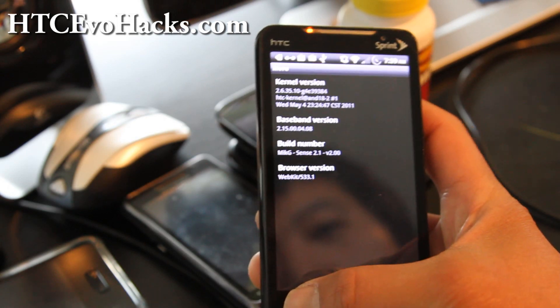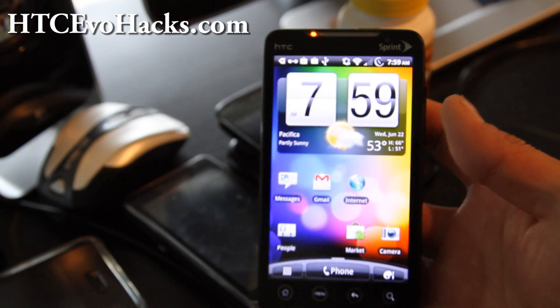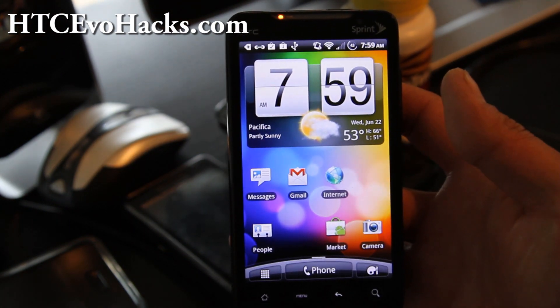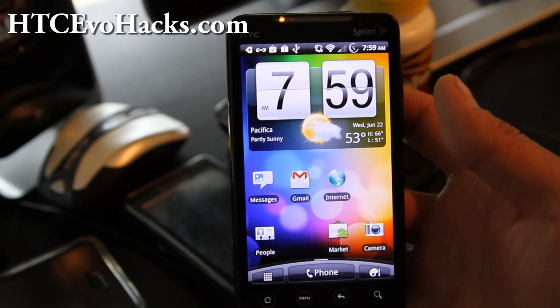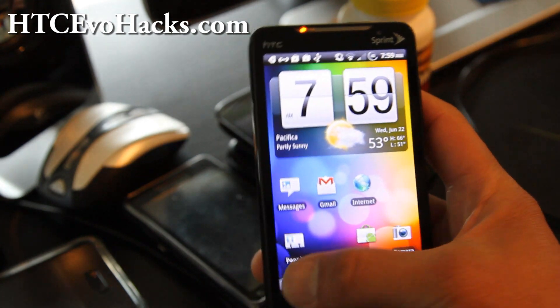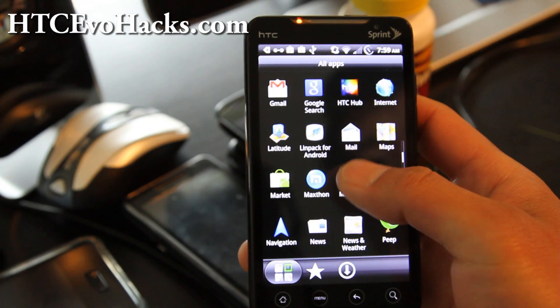The only thing I couldn't do is overclock it. I tried using some of the Tiamat kernel, the god mode, and I tried everything but it won't work. So the only downside is that you can't really overclock it, but it's a really nice ROM.